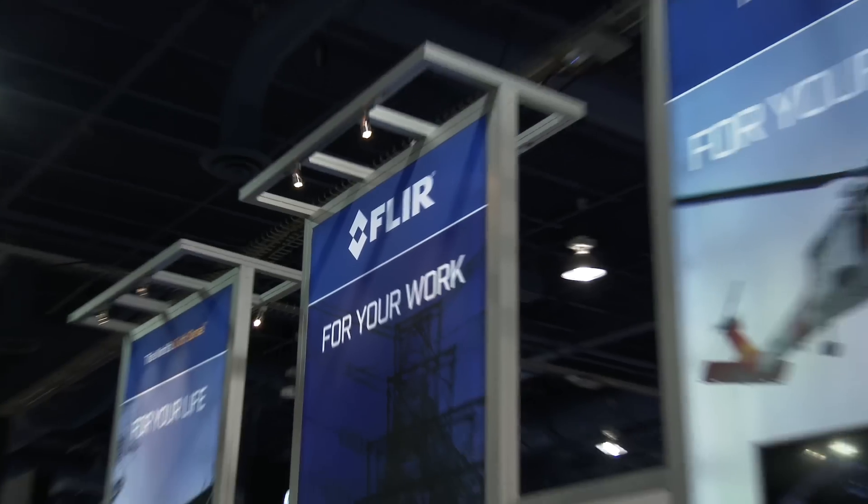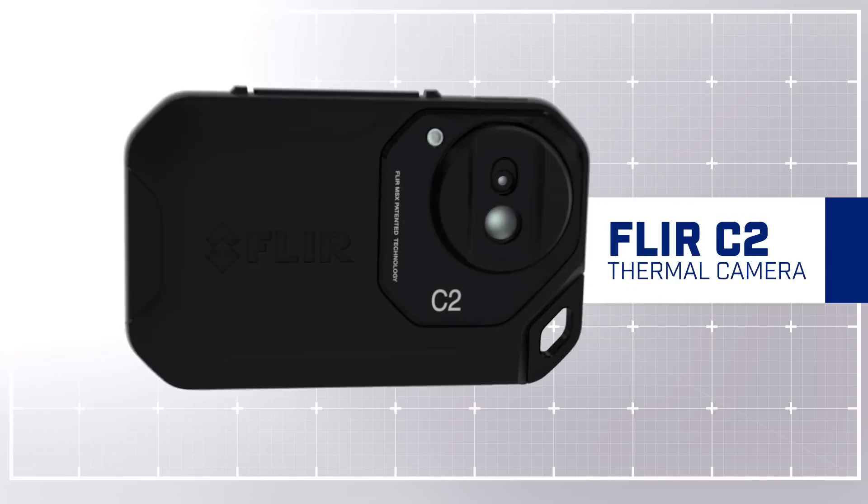Hi, I'm Richard Wexler from FLIR. We're at CES 2015, got some exciting new product launches and one of them I'm going to talk to you about is the FLIR C2.